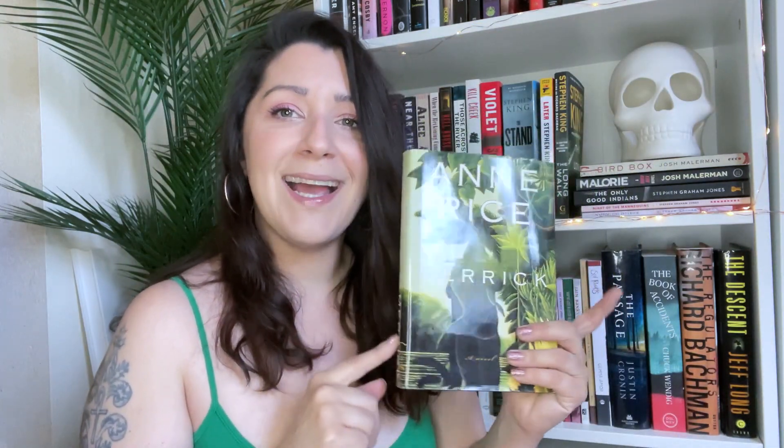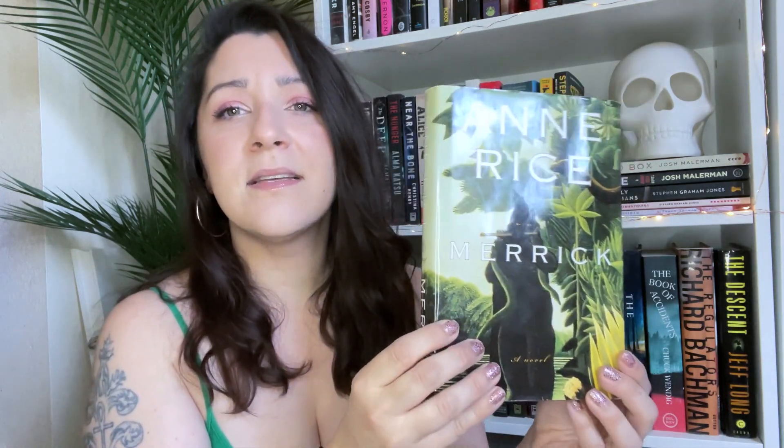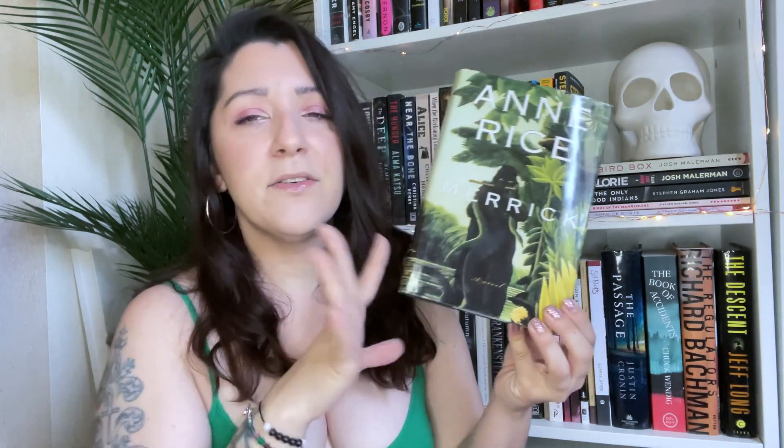I also grabbed another book to add to my Anne Rice collection. I don't know what book number this is, but it is in the Vampire Chronicles series and I'm trying to collect them all. I'm reading them all at the moment — I've already read this book before but I didn't have the hardcover edition. The cover is kind of weird. I think this is maybe book seven in the series.